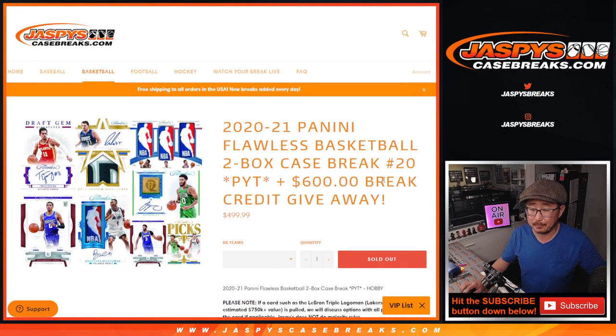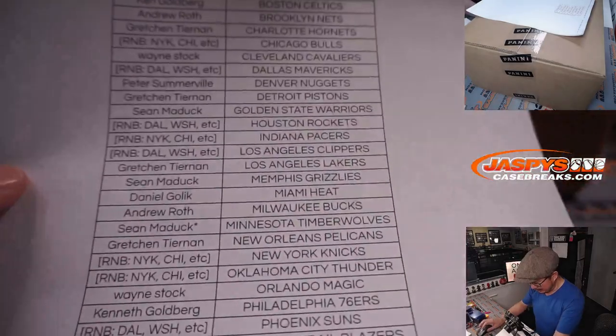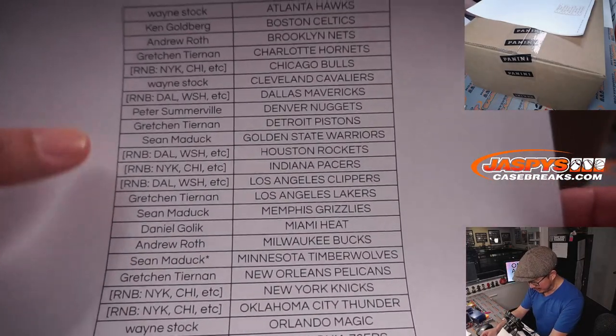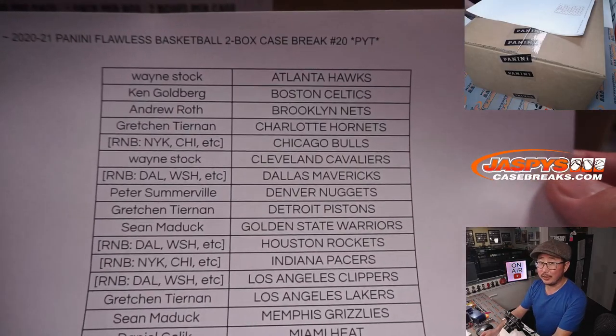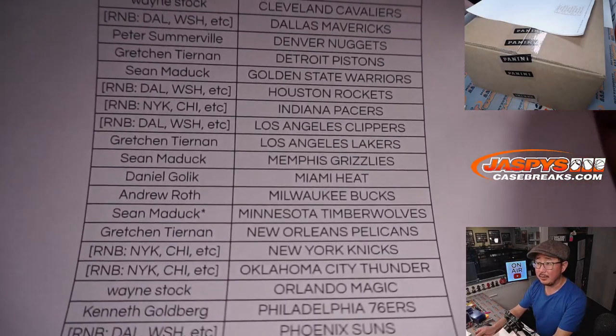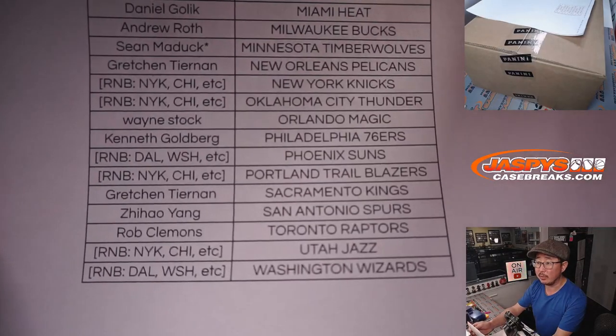We don't do the majority rules thing. So who is that going to be? That's going to be a conversation between Daniel, Gretchen, and Wayne. It would be a good problem to have, ladies and gentlemen. Thanks to everybody who bought their team straight up — I appreciate it. Sean Maddox ended up with Last Spot Mojo before we pulled all the teams for number blocks.